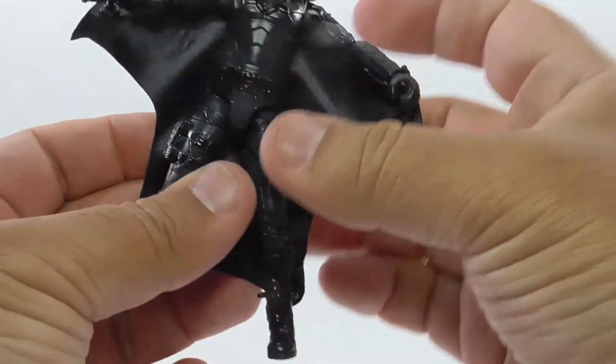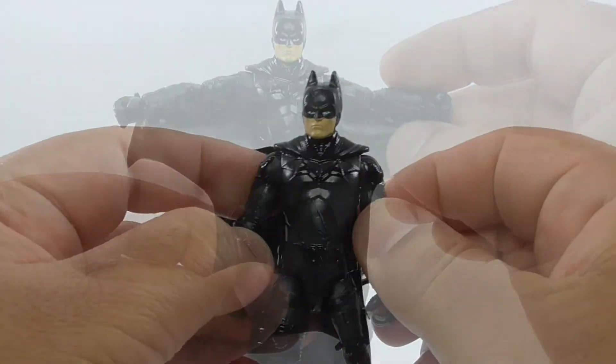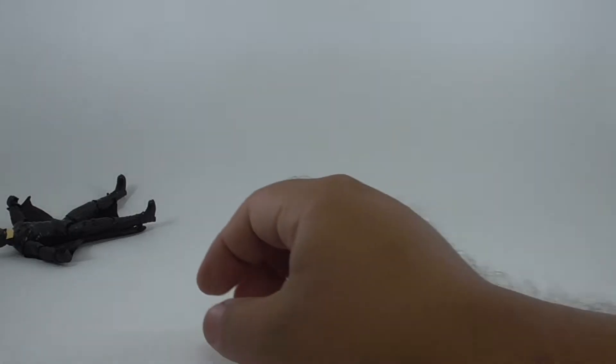This also happens with the one that comes with the Bat-cycle. Also, when you take the clips off, they look terrible. I wish I could clip the clips onto themselves and make them look good.